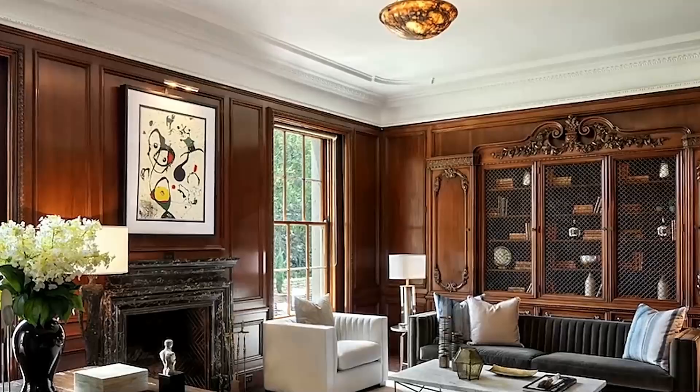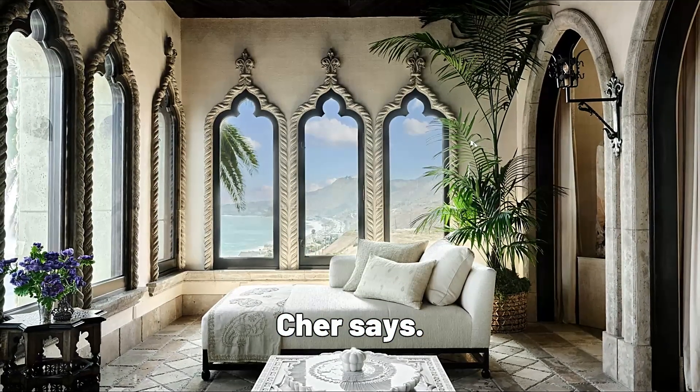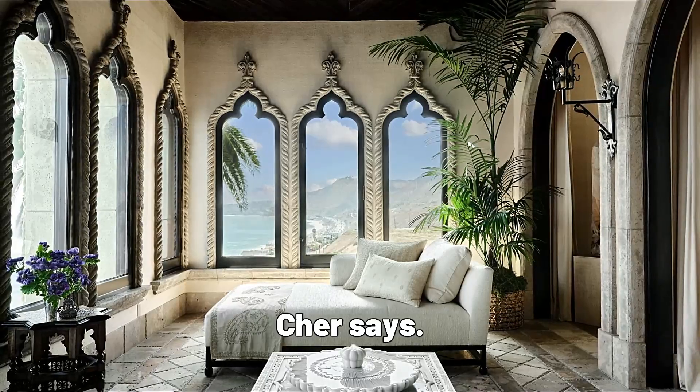The Moroccan mashrabiya wood panels that encased the private sitting area were hand-carved in Fez, Morocco. My bedroom has been my sanctuary, my fortress, really my very special place, Cher says.